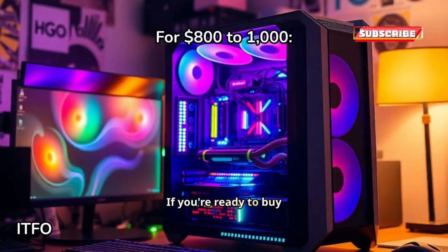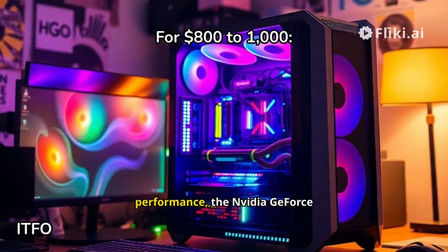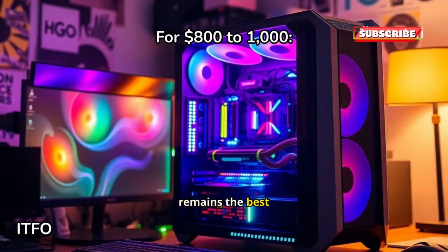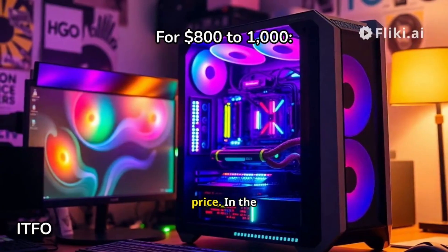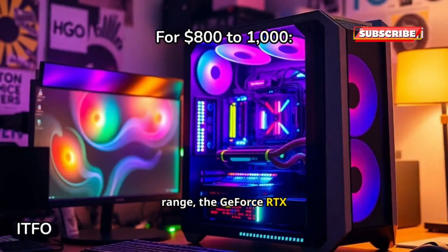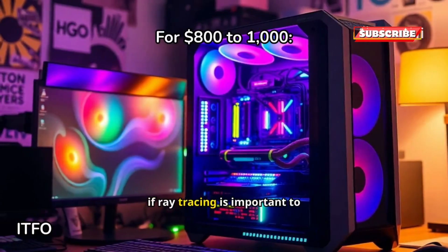If you're ready to buy now, we have recommendations across various price points. For top-tier performance, the NVIDIA GeForce RTX 4090 remains the best choice, despite its high price. In the $1,000 range, the GeForce RTX 4080 Super is the superior option if ray tracing is important to you.